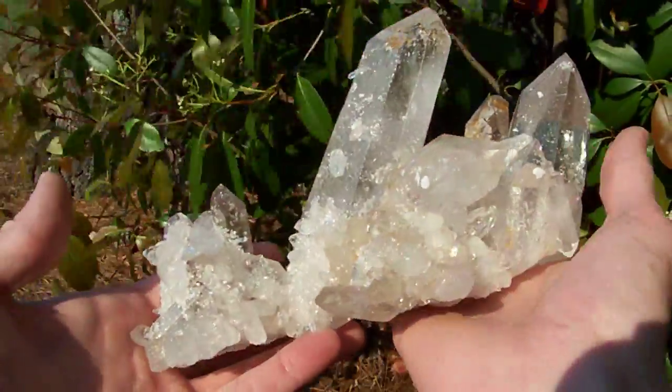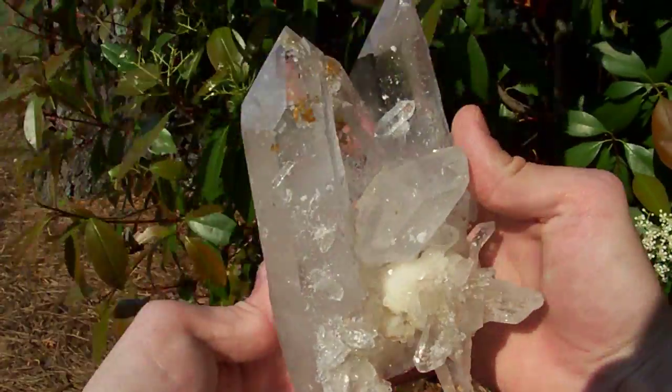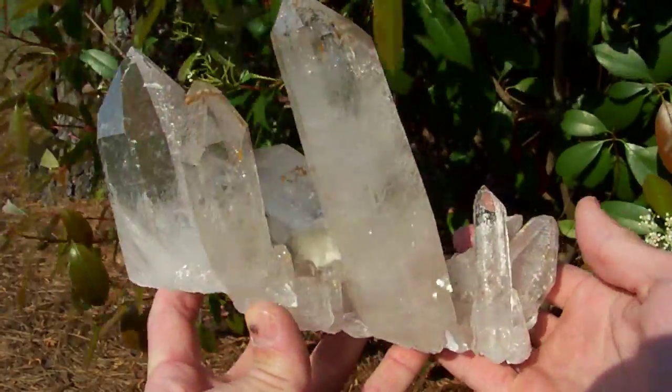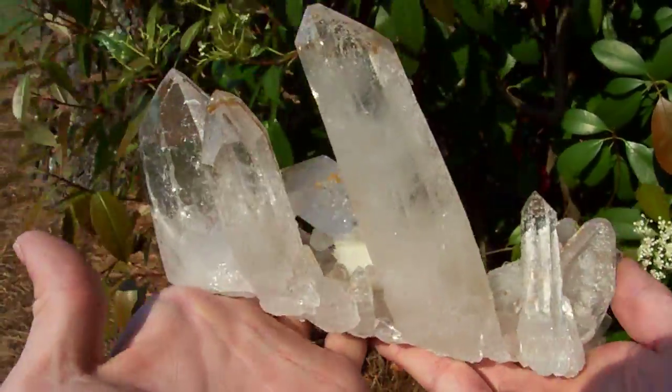And the cluster itself is phenomenal. It stands perfectly, just like this for display on a shelf.